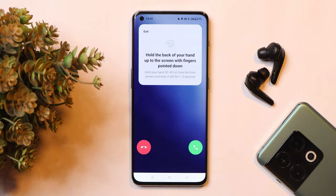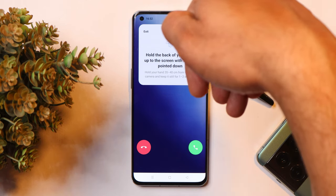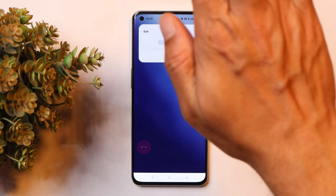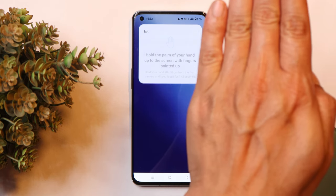Here's how it works: if you're getting a call, to answer it you need to hold the back of your hand up to the screen with fingers pointing down, then flip your hand to answer the call. You can see the call has been answered. The same way, there's an option to mute the call — you need to hold the palm of your hand for at least one to two seconds to mute the call.